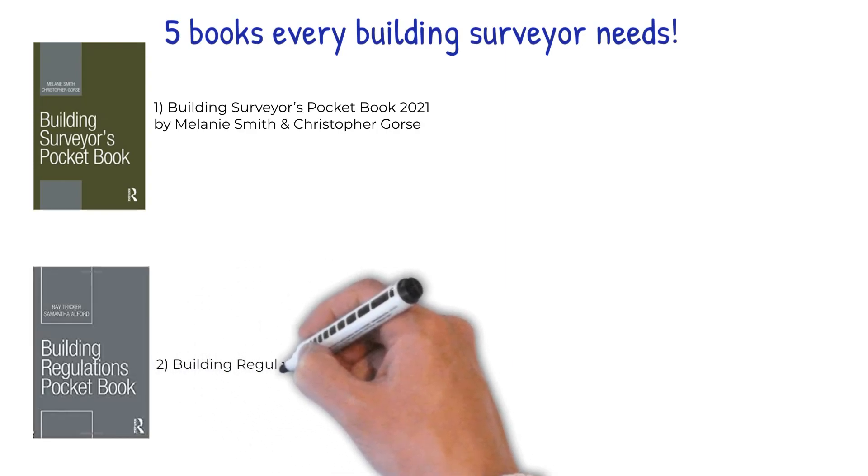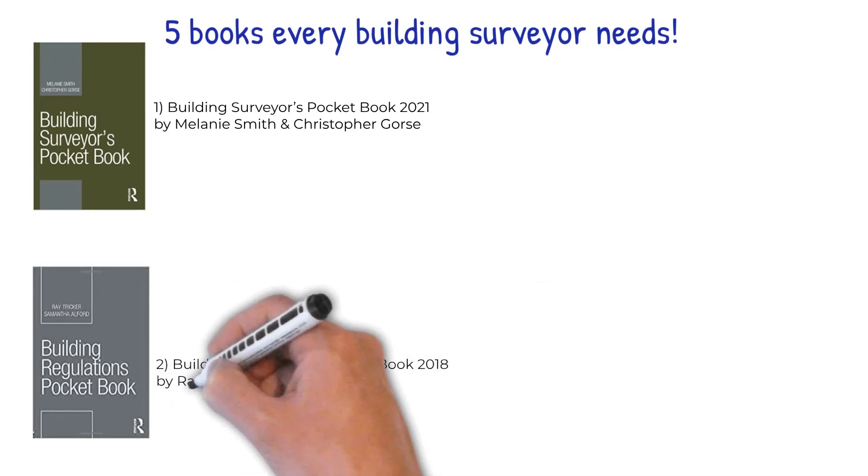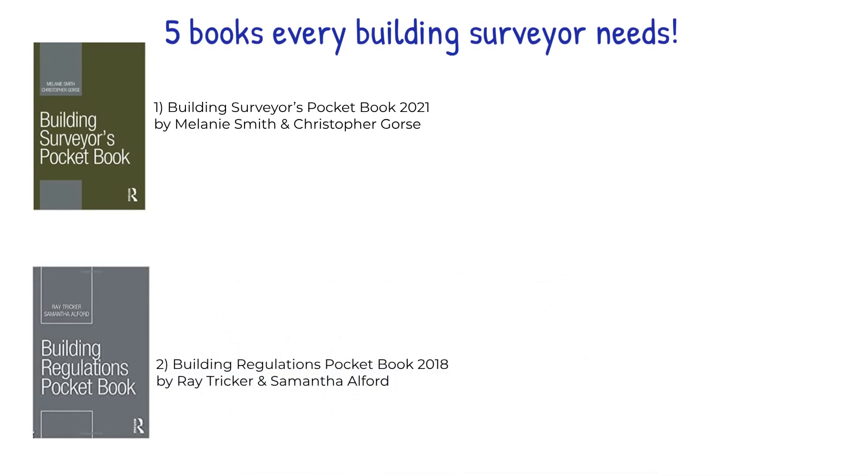Number two: Building Regulations Pocketbook 2018 by Ray Tricker and Samantha Alford. The Building Regulations Pocketbook is the must-have reliable guide to compliance with the building regulations. Part one of the book provides an overview of the Building Act. Part two offers a handy guide to the do's and don'ts of gaining the local council's approval for planning permission and building regulations approval within the UK.